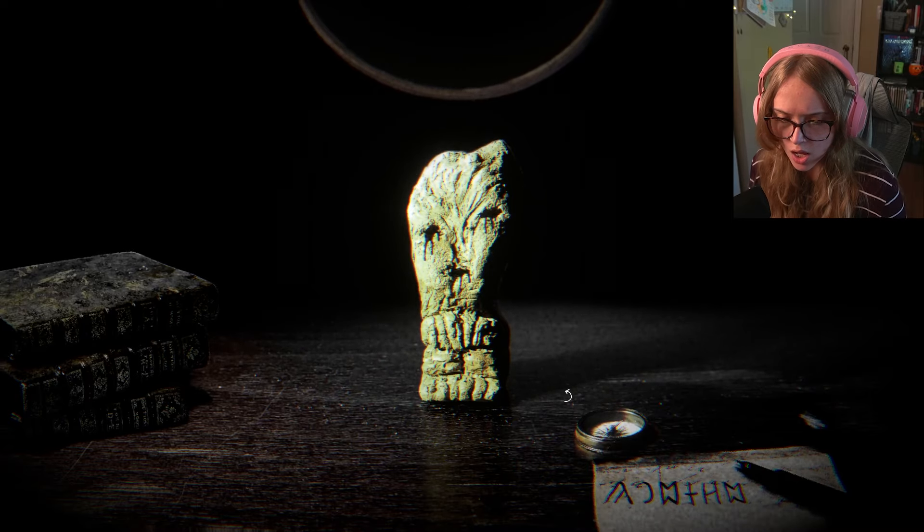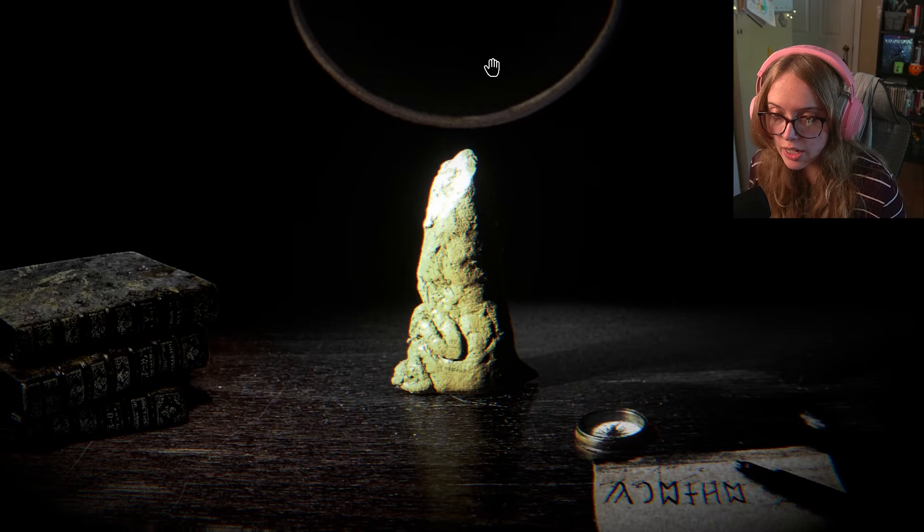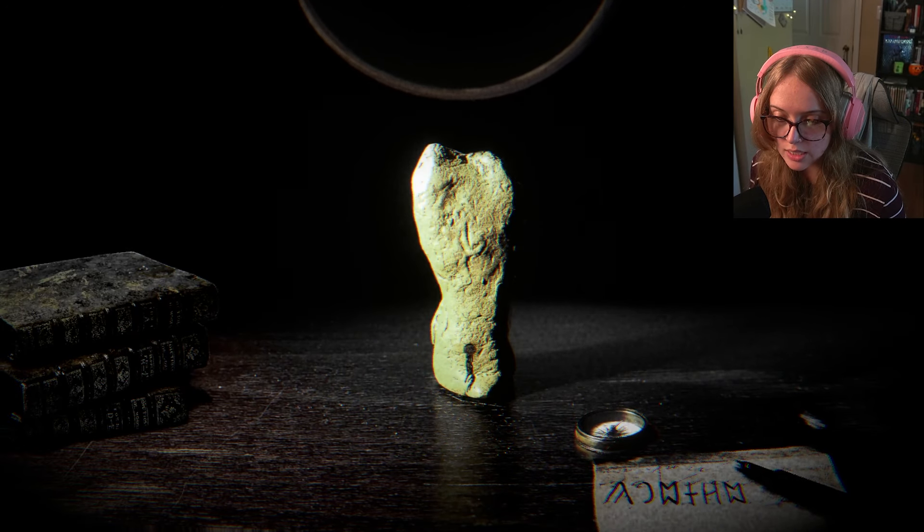Some sort of dark liquid is flowing out of the holes. I think that means it's time to get the fuck out — that's what I think it means.